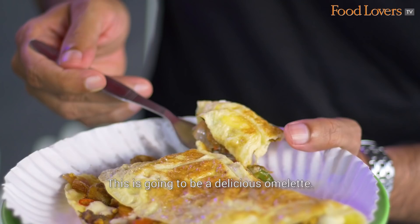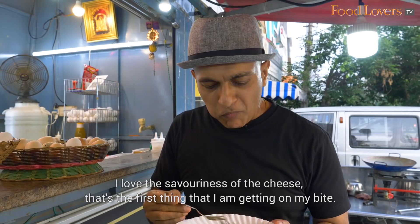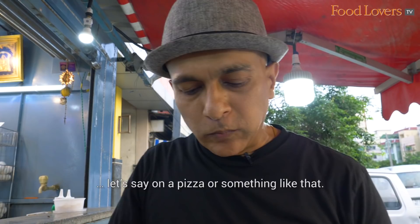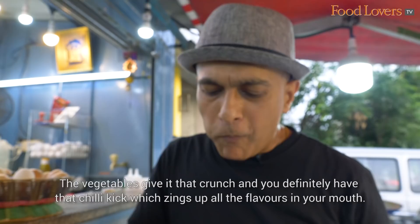Here goes, the first bite of the chicken and cheese omelette. I love the savoriness of the cheese — that's the first thing I'm getting on my bite. I'm also getting the chicken, and the nice thing is that the chicken is marinated well, so it has flavour. It's not some bland chicken like you'd typically find on a pizza. The vegetables give it that crunch, and you definitely have that chilli kick which zings up all the flavours in your mouth.